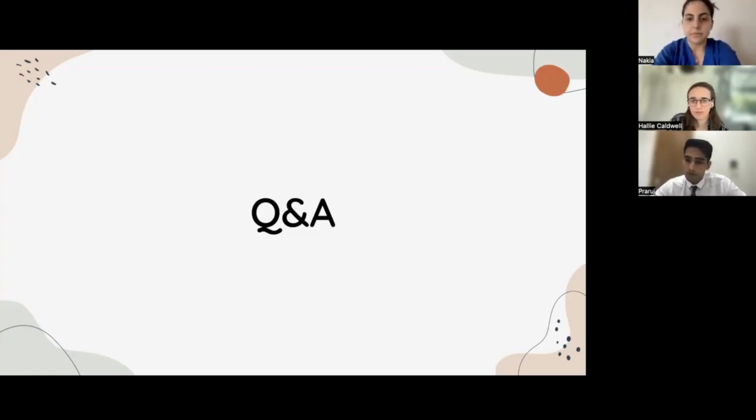Thank you all for being here. That wraps us up for today. Nakia and Paruj, I really appreciate your time and all of this fantastic information. To all of our participants, we'll send out an email in the coming days with a link to the recording of this webinar. Feel free to reach out to Inspirit Advantage for any questions. If you want to find out more about our offerings, you can schedule a free consultation with our team. We wish you all good luck in your application endeavors — have a great rest of your day, everyone. Take care!